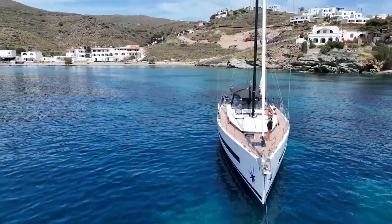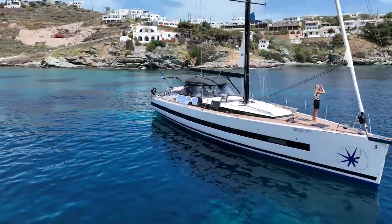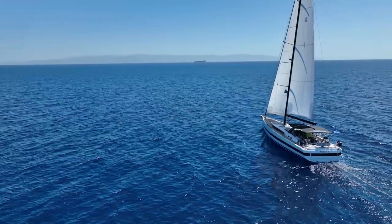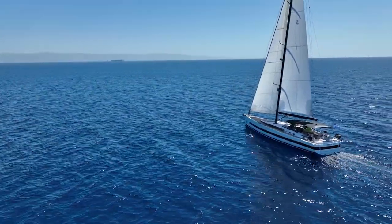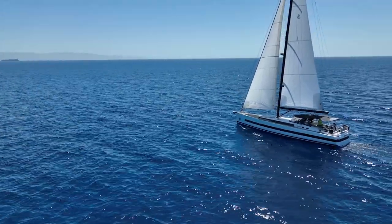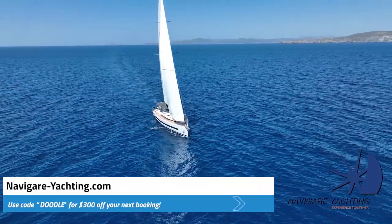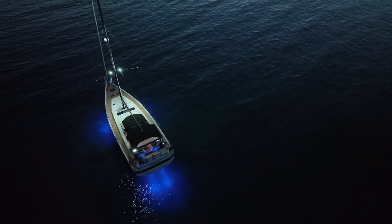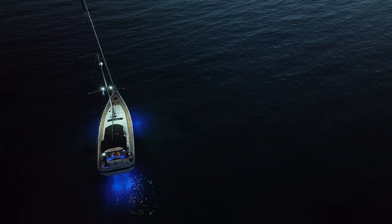Welcome to Penultimo. This is Penultimo. She's a 2021 Beneteau Oceanis 62. She is an excellent sailor and it has been an absolute pleasure to cruise around the Greek islands in her. She's in the charter fleet at Navagare Yachting based in Athens where we picked her up. In this video we're going to give you an in-depth tour of this beautiful boat.